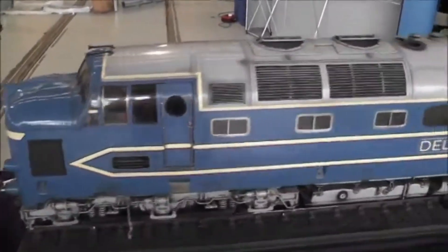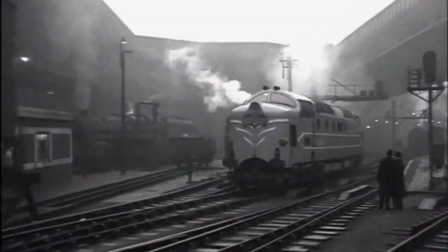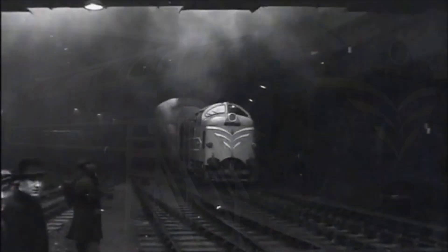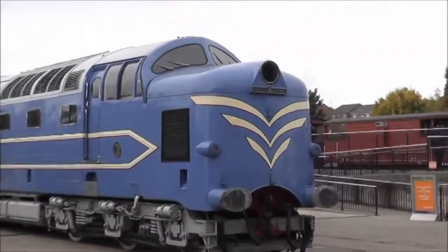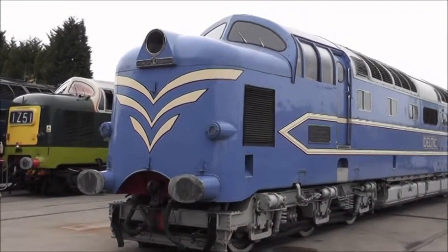She was never meant to be a star, but DP1 became a legend. If you enjoyed this journey through railway history, don't forget to like this video, share it with your fellow train enthusiasts, and subscribe to our channel for more incredible stories from the golden age of rail. Got a favourite memory of the Deltics, or spotted DP1 in a museum? Drop a comment below — we'd love to hear your thoughts.